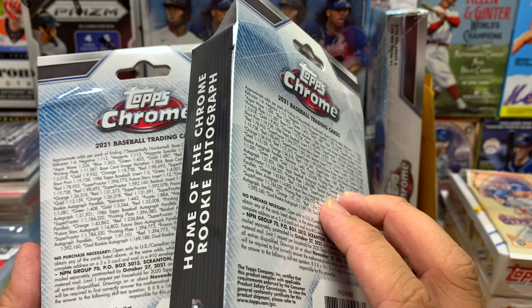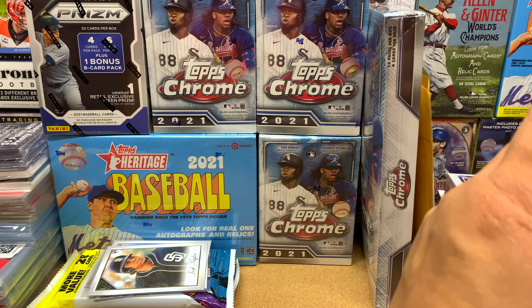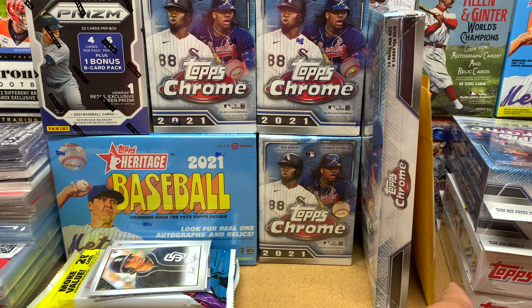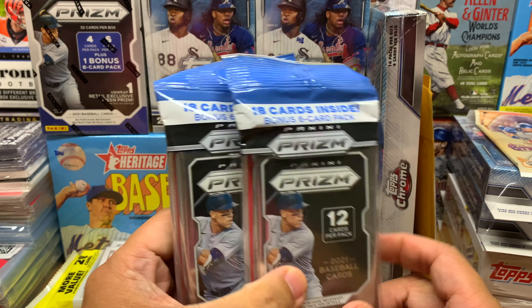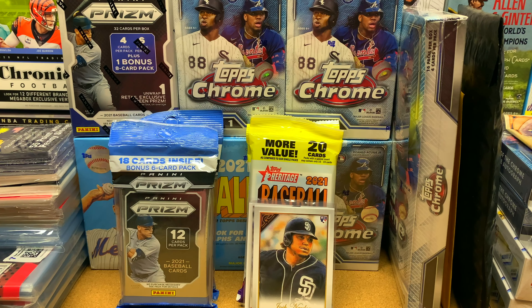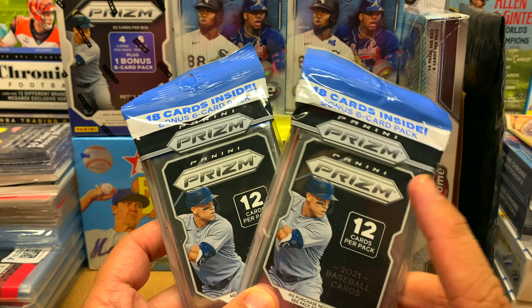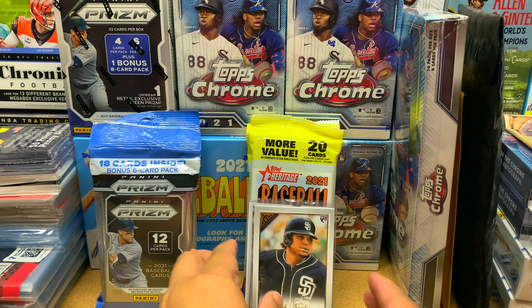I bought these hangers just to open on the channel. I also grabbed some Series 2 hangers — these are 16 dollars each, which is a crime because last year they were about 10 bucks. Sorry about the interruption — my phone was acting up and I had to restart and clear up some space. But yeah, on Thursday morning I also grabbed some Prism Baseball to open all the retail configurations, even though I know I might not like it.